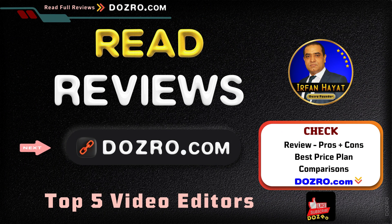Check the full review, ratings, features, as well as pros and cons of the top 5 video editing software at dozero.com. See the link in the description, where you will also find special discount coupons. Thanks for liking and sharing this video.